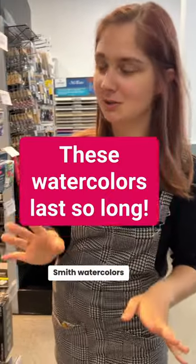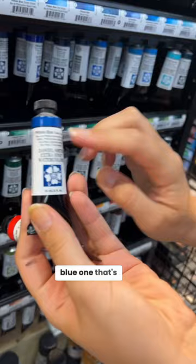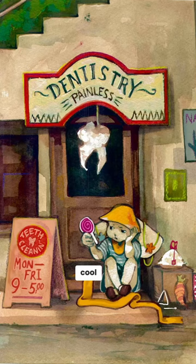These are Daniel Smith watercolors — very expensive but they're so nice, they're so pigmented. I swear I have one tiny little blue one that's lasted me like six years. It's amazing, I love Daniel Smith, they're really cool.